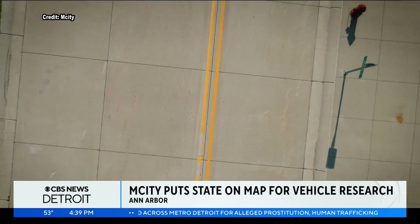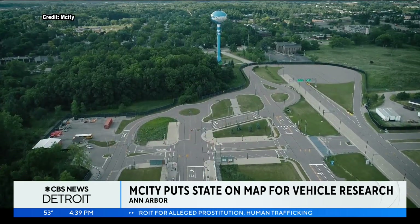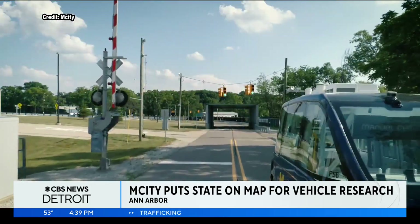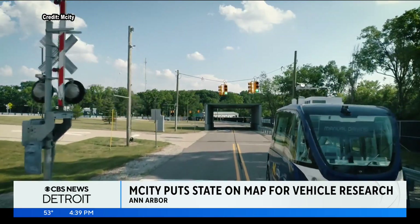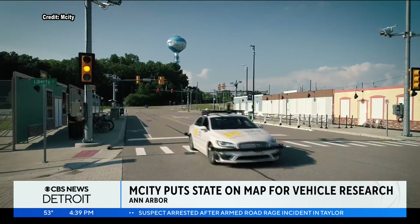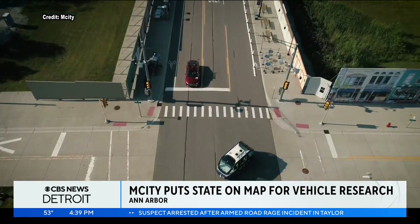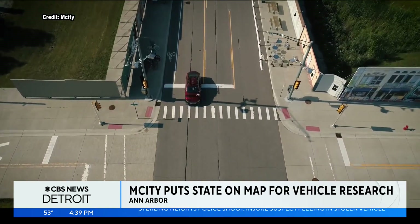The idea of M-City's test facility is that it represents the real world as much as possible. So what makes it different from proving grounds out there, where we're testing the bones and muscles of cars, of transportation systems — the wheels, the powertrain, all that kind of thing — here we're trying to test the brains.